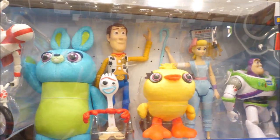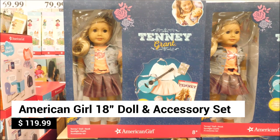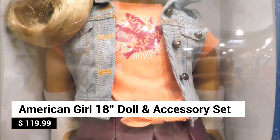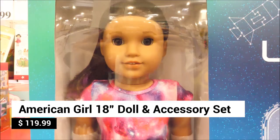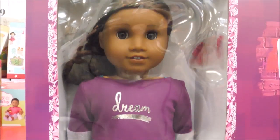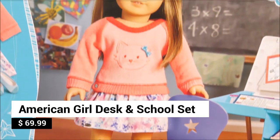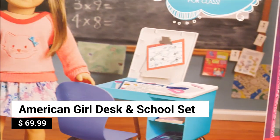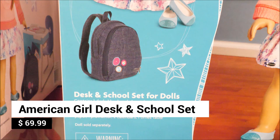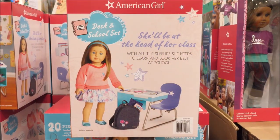We were pleasantly surprised to see American Girl dolls at Costco. Their American Girl 18-inch doll and accessory set assortment includes Tenny Grant, Luciana Vega, and Gabriella McBride. It's a wonderful gift for American Girl doll fans. The American Girl Desk and School Set is the perfect accessory for your AG doll — this 20-piece set includes a school outfit and backpack, and everything your doll needs to learn and look her best at school.